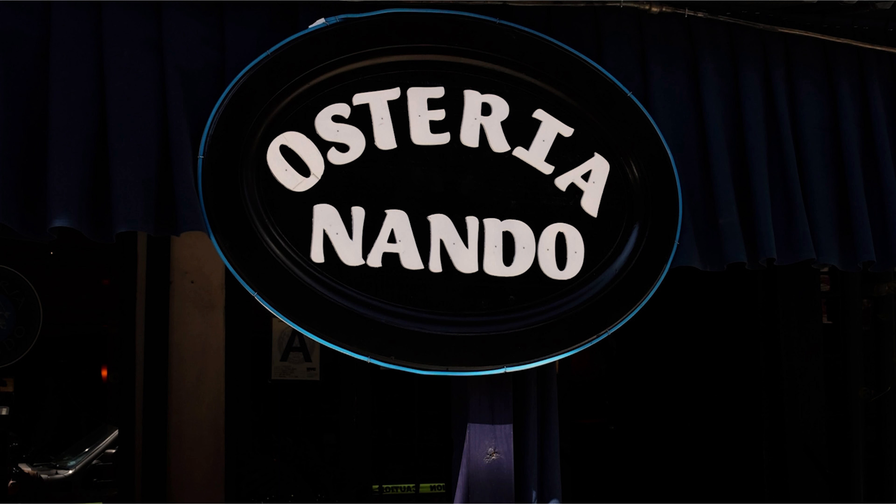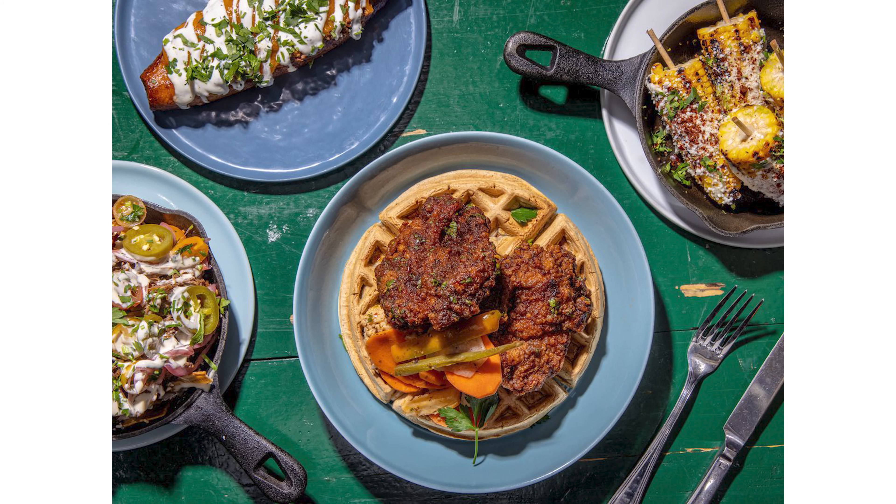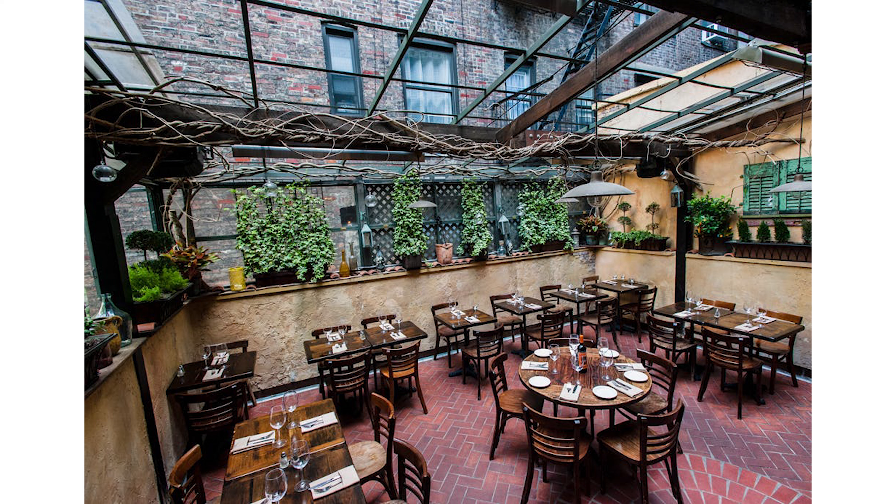The Upper East Side is home to a diverse range of restaurants that cater to various tastes and preferences. Whatever you're looking for, you're sure to find it here. Whether you're looking for upscale dining, casual eateries, or international cuisine, the neighborhood offers a culinary landscape that reflects its mix of residents and visitors.